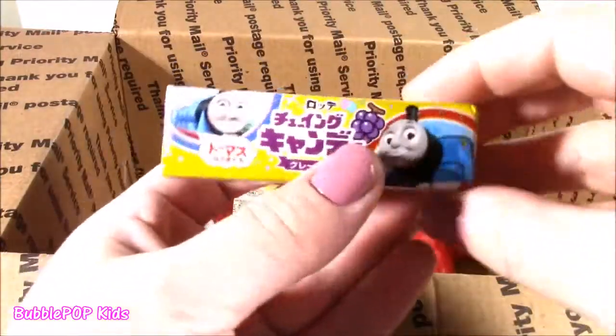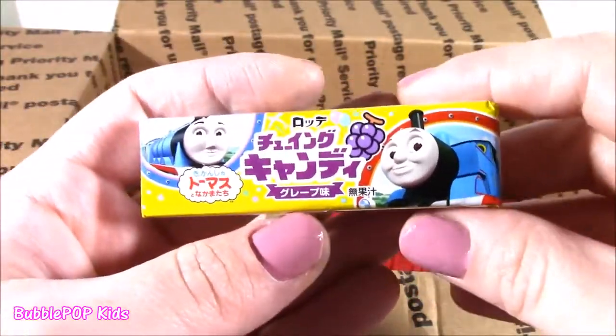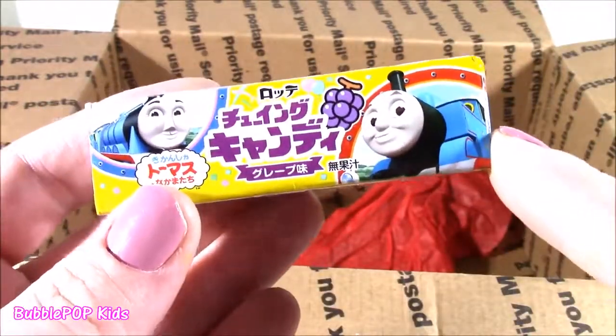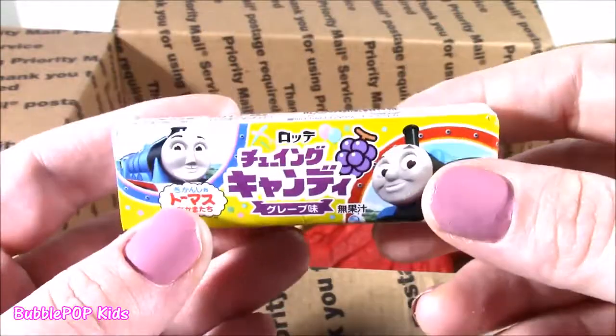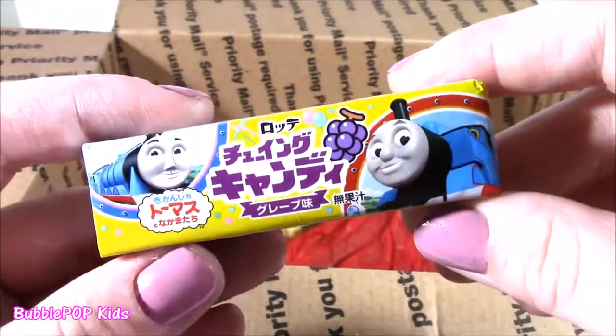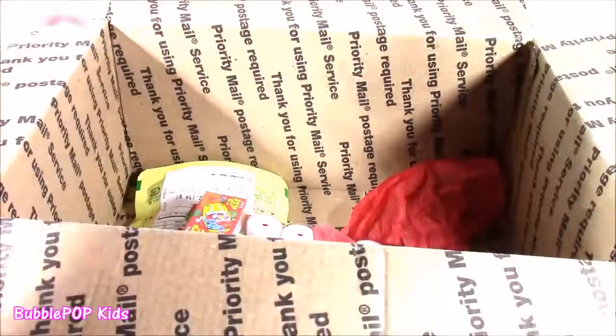What is this one? Weirdest little thing ever, but so super adorable at the same time. We get a Thomas the Tank Engine — this looks like a pack of gum and maybe it's grape flavored. That is so cute. You can believe it or not, there is still stuff in here. This box is like endless.